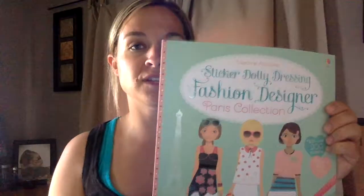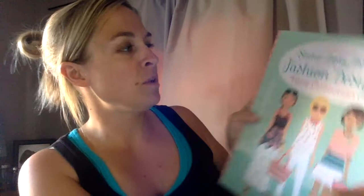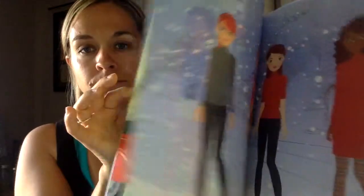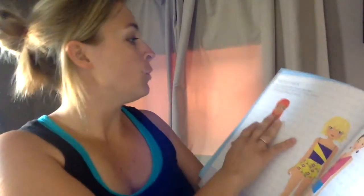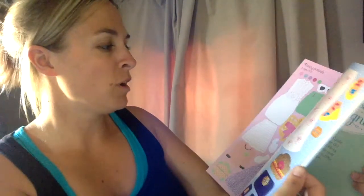The next few I'm going to show you are all Sticker Dolly Dressing sticker books. This one is a Fashion Designer Paris Collection — it has over 200 stickers and these ones are really neat because some of them you can color and then stick on. There's a little bit of a storyline in these too, so you can read about it, design their outfits, grab your markers and pick what colors you want the outfits to be.